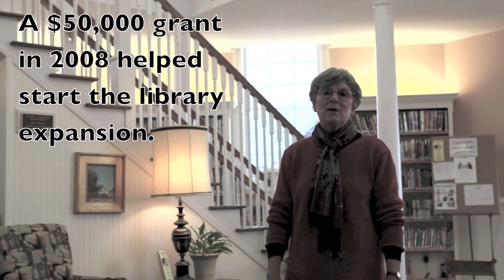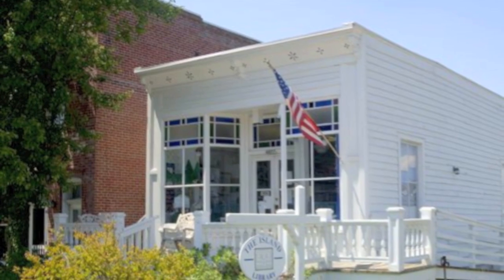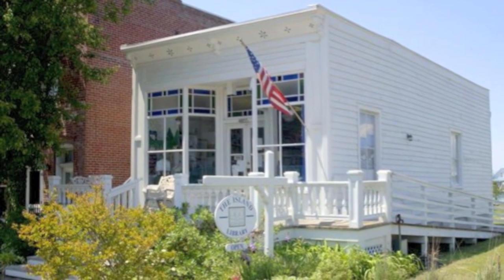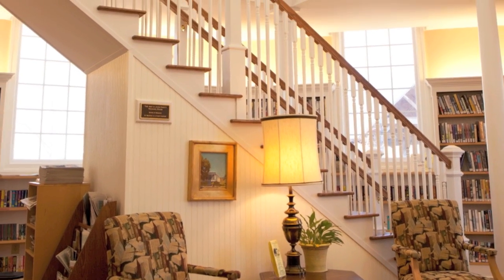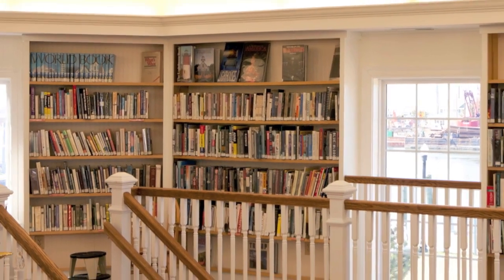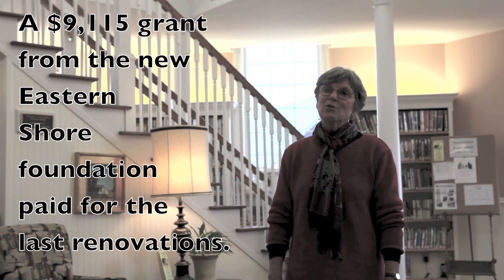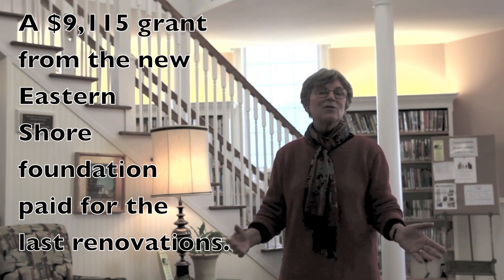The library was begun in 1995 at a very small former barbershop. We had about 600 square feet. The new addition has tripled the size. We were so tiny and so cramped that this is just marvelous to have the size. When we were getting ready to finish our fundraising, the Eastern Shore of Virginia Community Foundation gave us our very last grant to help renovate the former barbershop.